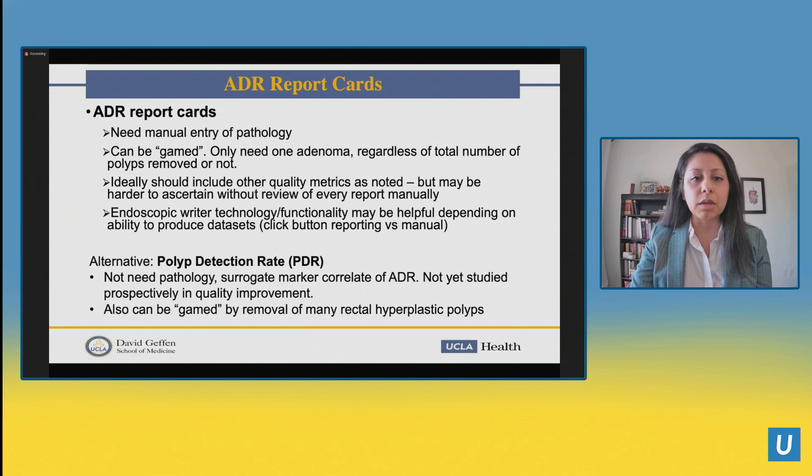An alternative is the polyp detection rate, which doesn't require pathology — it's a surrogate marker that correlates with ADR. However, it hasn't been studied prospectively in quality improvement, so we can't make the same statements that increasing polyp detection rate decreases interval cancer. It can also be gamed: if you take out a bunch of rectal hyperplastic polyps, you can get a good-looking polyp detection rate without a clinically significant or meaningful measure.